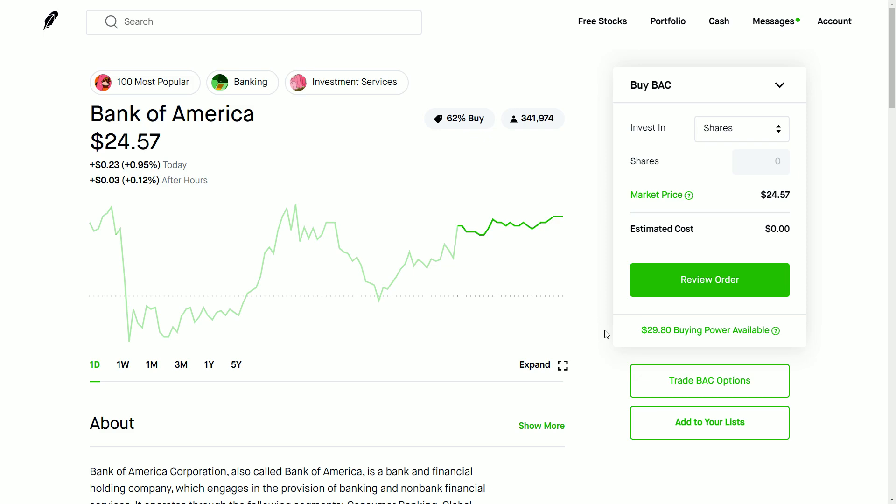I also want to highlight some of the pro/con list that you can see on Thinkorswim. The stock I'm going to use to highlight a call credit spread is Bank of America. To be honest, it would be very rare that I would make this type of play on a Bank of America type of stock. The reason for that is traditionally it is not very volatile, so it's not going to demand the type of premium where you would benefit from a call credit spread.